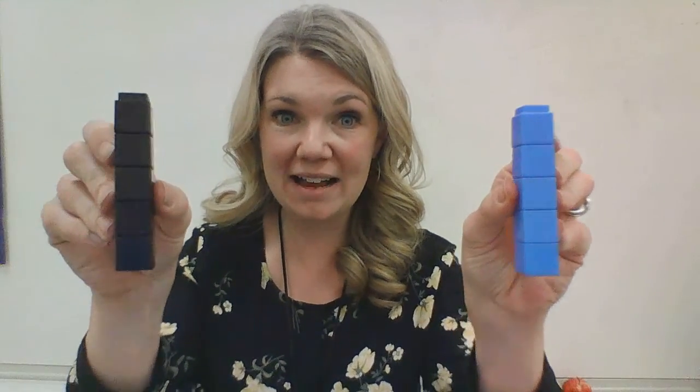All right, the last one. If I have five blue blocks and five black blocks — that's a lot of blue and black blocks. Five blue blocks and five black blocks — how many do I have? One, two, three, four, five, six, seven, eight, nine, ten. Five and five is ten. Can you show me that with your fingers? Five plus five is ten. We have ten blocks. Five and five. Good job, kindergartners.